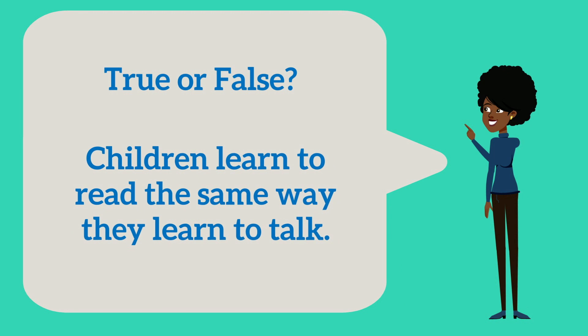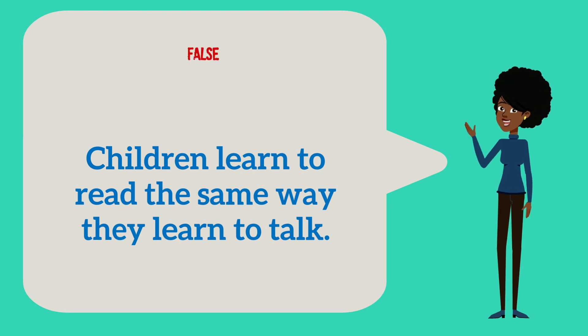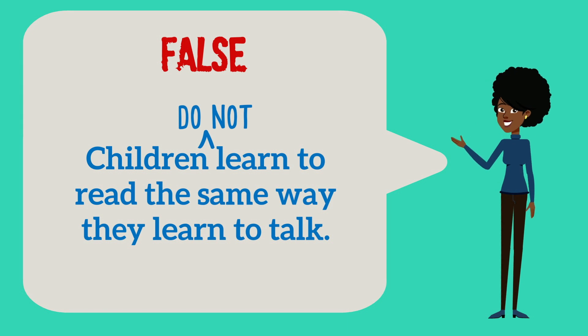Think about this statement and ponder your initial reaction: Children learn to read the same way they learn to talk. Is this true or false? This statement is false. Children do not learn to read the same way they learn to talk.